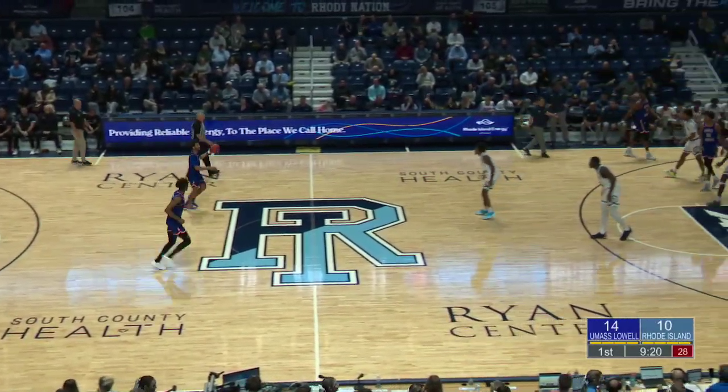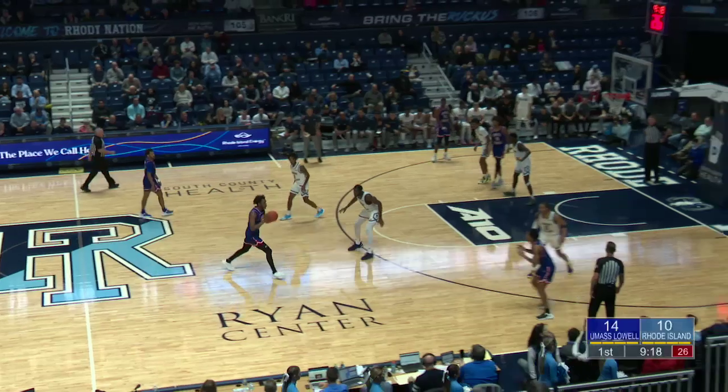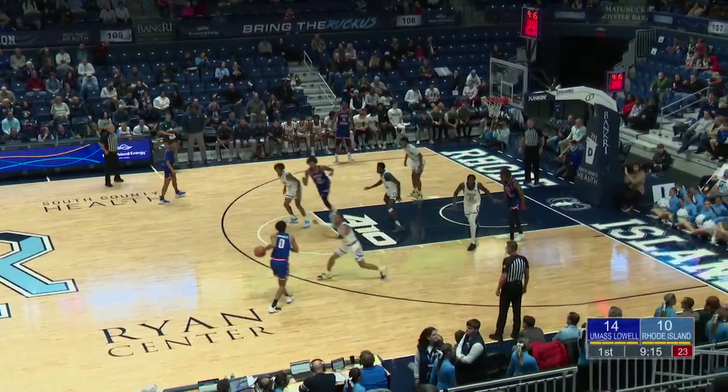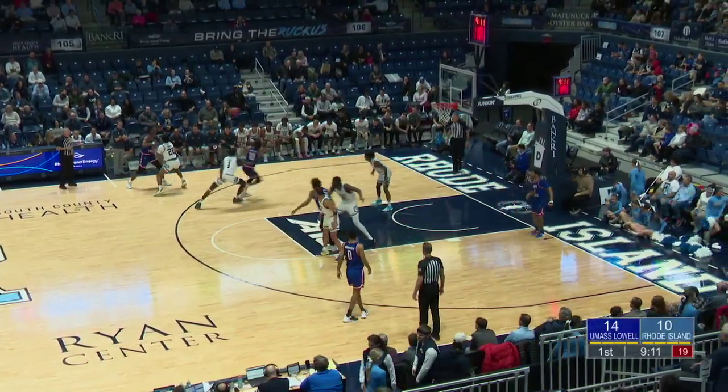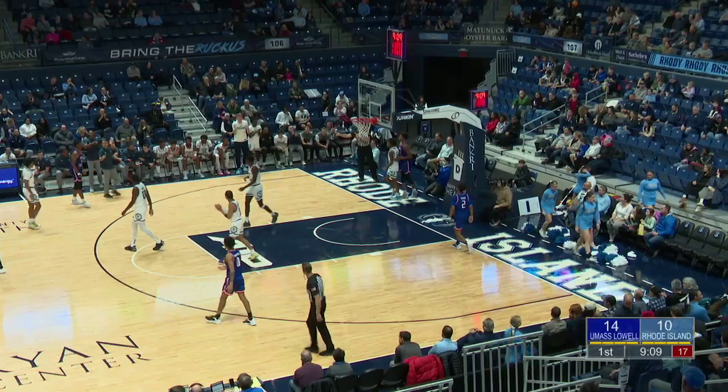Joseph at Bilal with time ticking away on the shot clock, able to find some space and sink the shot. With his height and wingspan, you don't really see that from a lot of big guys, but Bilal gets it done. Riverhawk lead is by four, and they lose it out of bounds.